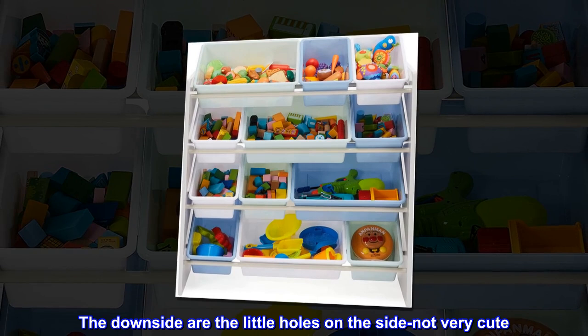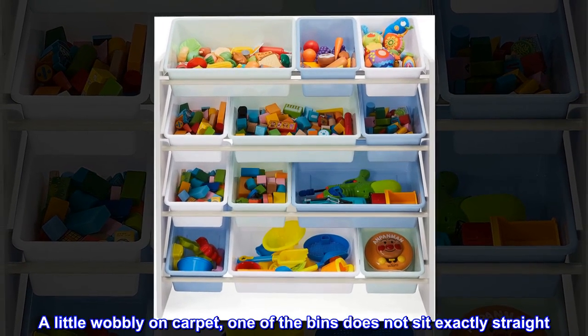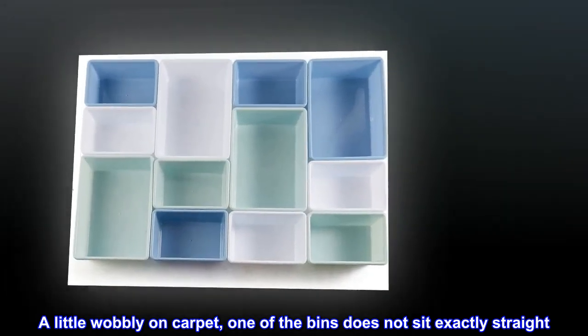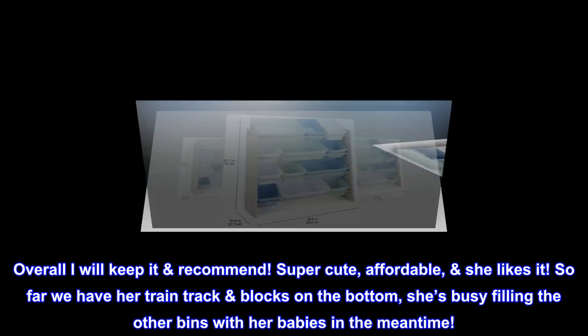The downside: the little holes on the side are not very cute. A little wobbly on carpet, and one of the bins does not sit exactly straight. Overall, I will keep it and recommend it.